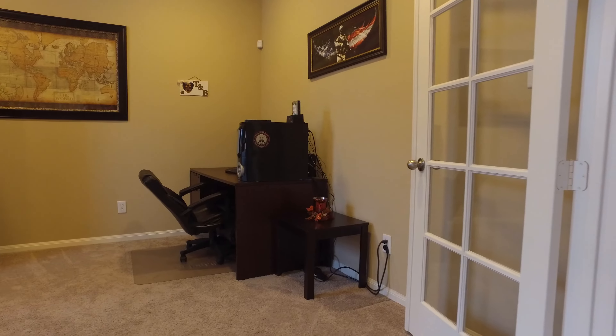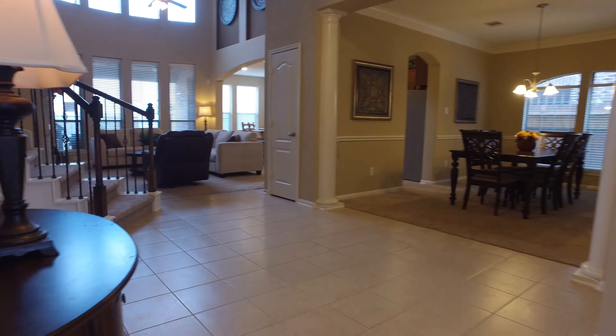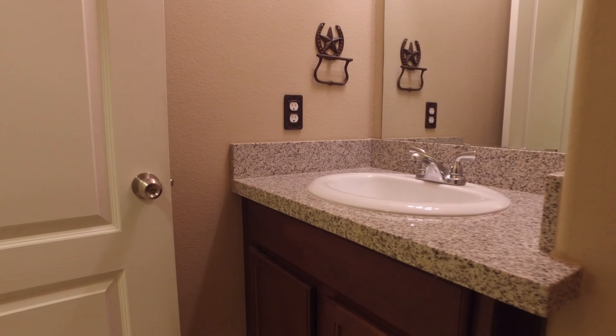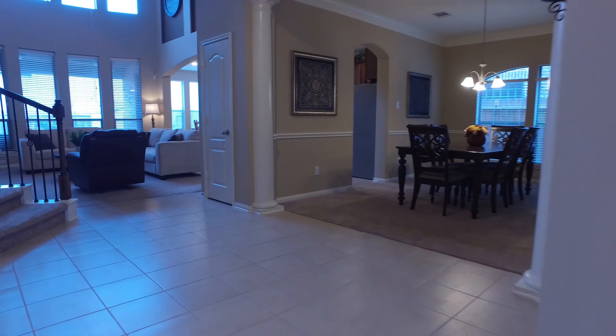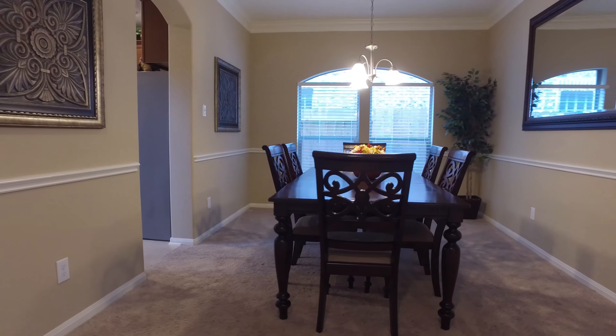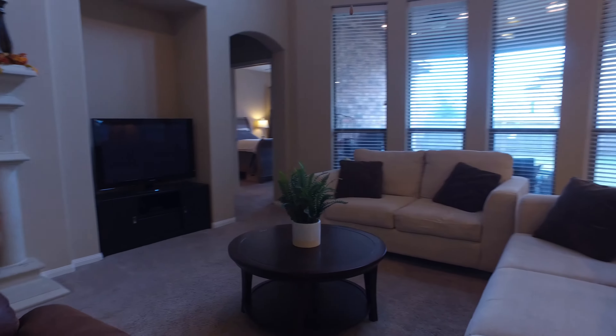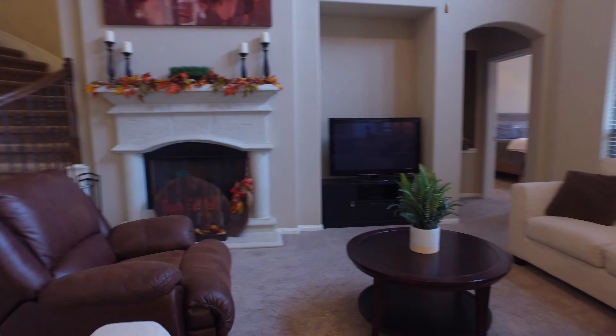Upon entering, you're welcomed by the beautiful open spaces. This home has a gorgeous large formal dining space, and this open concept living area opens to a large gourmet kitchen.